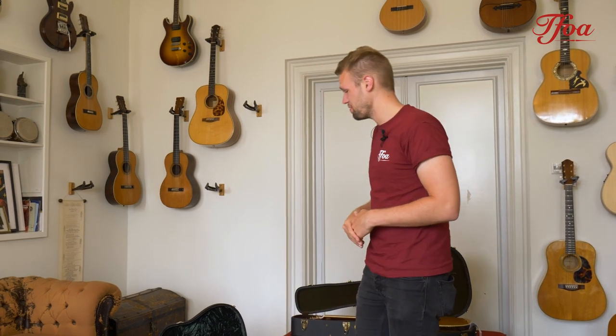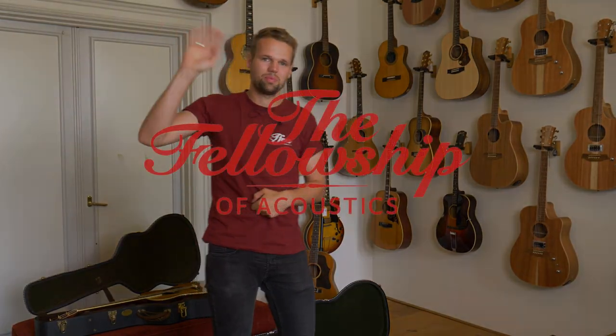That was it for this week. I really hope you enjoyed the video and the guitars. As always, let us know which one is your favorite and what you're missing. If you have any questions or want to see any in-depth videos, go check out our YouTube channel or the website — we're available on the chat every day, so feel free to reach out to us. Bye bye, cheers!